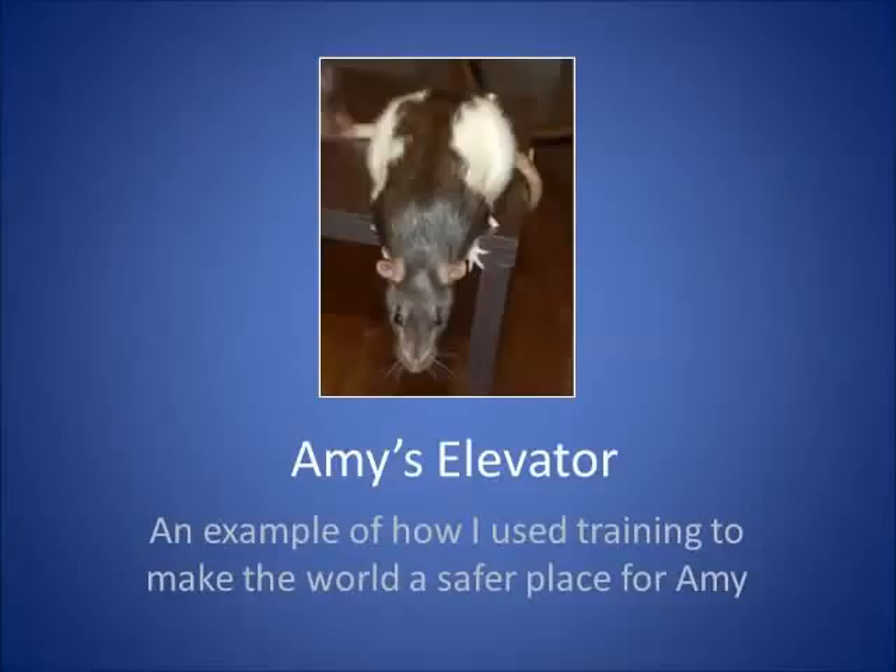This is the story of Amy's elevator. Amy's elevator is just one example of how we can use training to make the world a safer place for our pets.